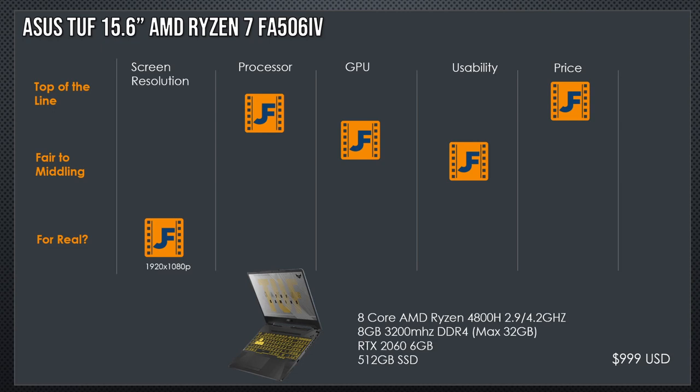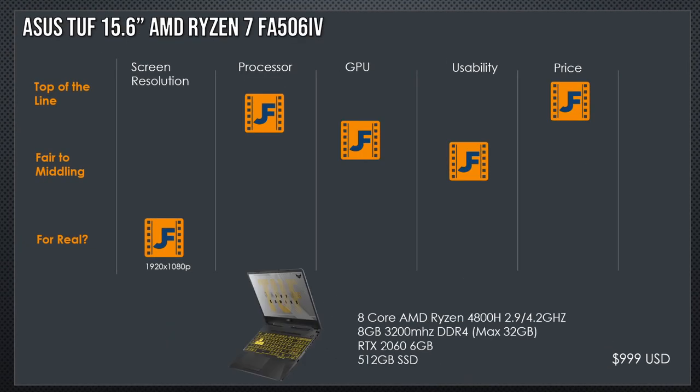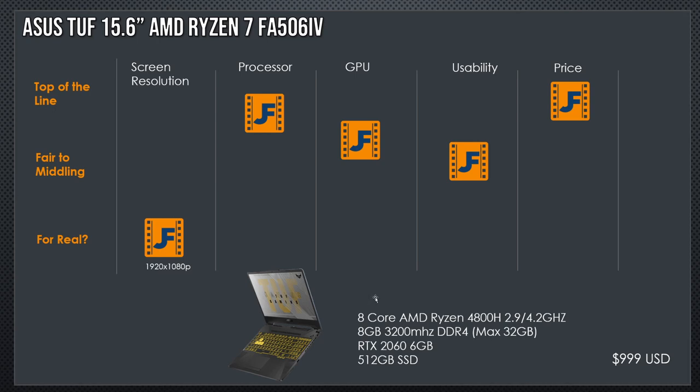RTX 2060 — six gigabytes of GPU VRAM. Wait, what?! Same processor as the G14, just the lower-power variant, with eight gigabytes of RAM — and a 2060. Folks, I'm calling this the winner up front. For $1,000, you can get a Ryzen 4800H and an RTX 2060 six-gigabyte variant. This is insane. What does this laptop need? Probably about $150 worth of RAM — I'd bump it to the max. Otherwise, I wish I could swap the screen for higher resolution, but for $1,000, this is your winner. It's an unbelievable value, as you'll see as we look at more options.